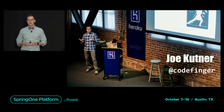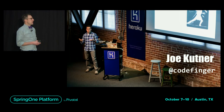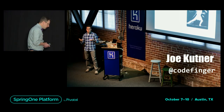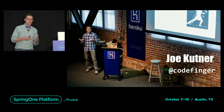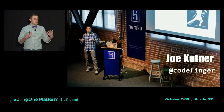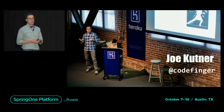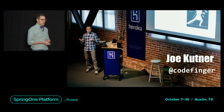My name is Joe Kuttner. I work at Heroku, which is a platform as a service. We host about 10 million applications and handle more than 23 billion requests per day. My job there is to curate the Java experience, so I'm responsible for making sure that our customers' Java apps work on the platform. And one of the tools I have to do that is called buildpacks, a thing Heroku created many years ago.